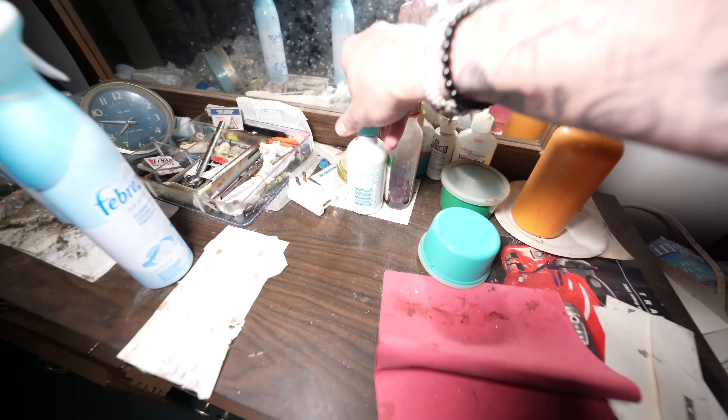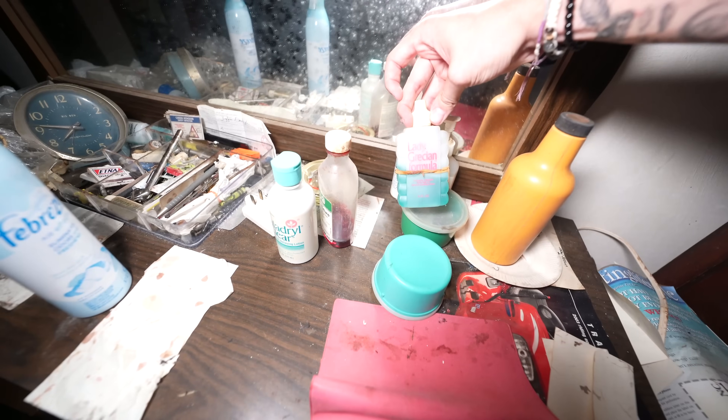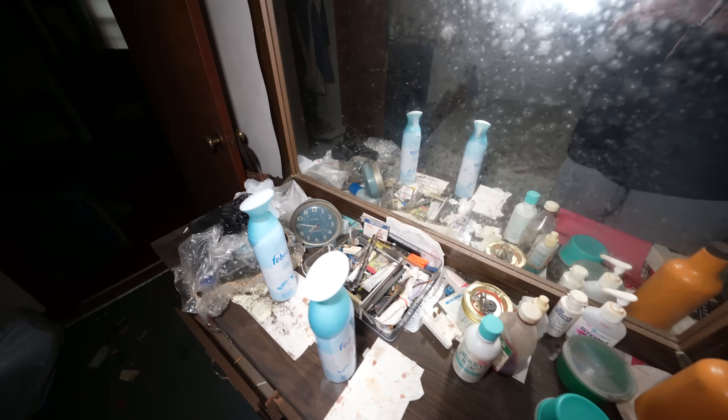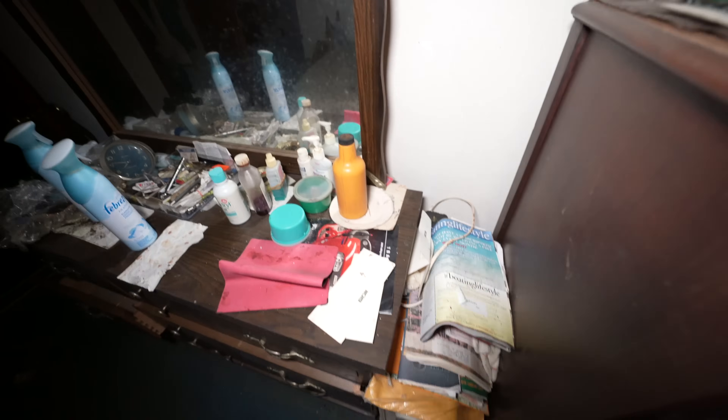We've got these creams here — pain and itch cream, cough mixture, Grisian formula. I'm not sure what that is guys, if you know let me know down in the comments. We're going to keep looking around at all this stuff. This is pretty crazy. It's been a while since we've been in a time capsule.